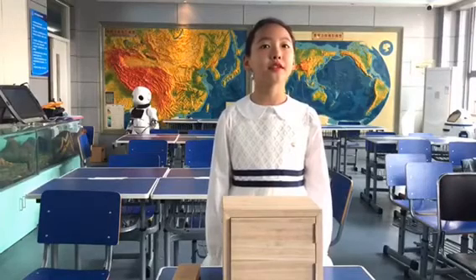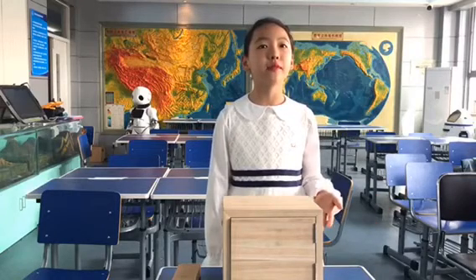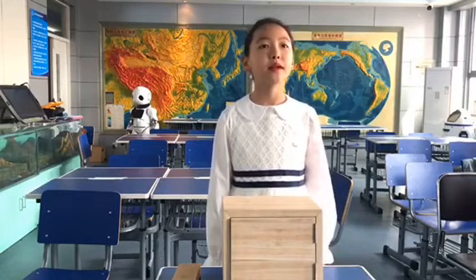Hello everyone, my name is Liu Shenxi. I'm in Tianjin Experimental Primary School. Now, I'm introducing my invention. It's called Peace of Mind Home. It can automatically disinfect the package.